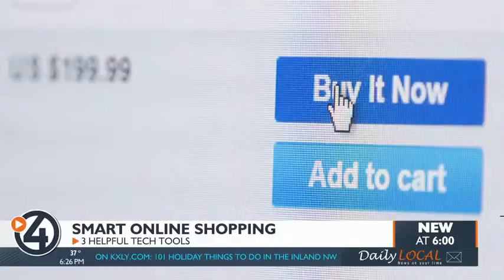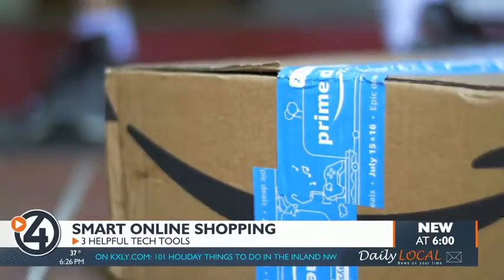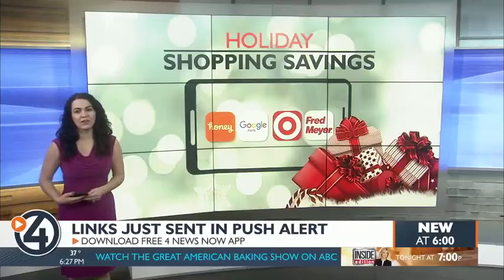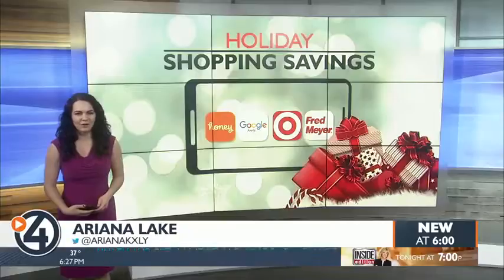With great savings just a click away, there's no excuse not to be a savvy shopper. We just sent a push alert to those of you with our free app. Open that story to find links to all of these apps and plugins that I mentioned. In studio, I'm Ariana Lake for News Now.